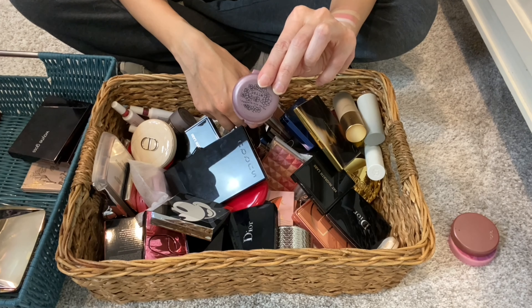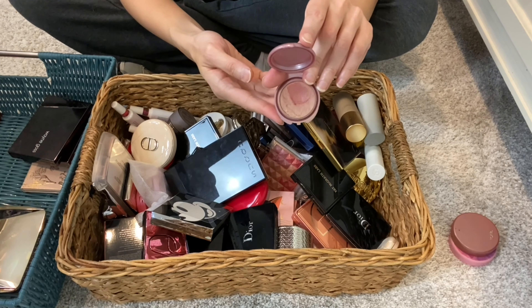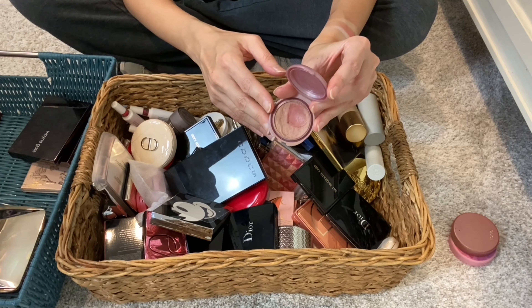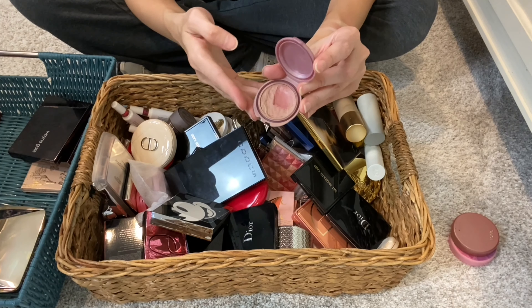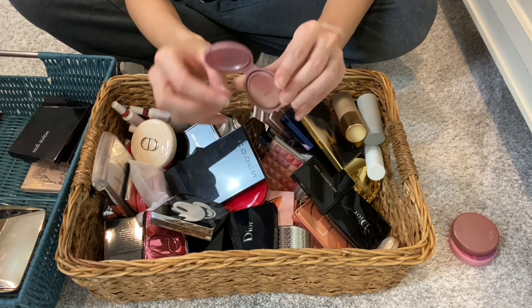Next I have a Stila Convertible Color. These cream blushes were the first cream blushes I ever bought — they can be used for cheeks, eyes, and lips. I have a cream blush video where I talk about my entire cream blush collection if you want to know more. But honestly, it's really gross. It's so gross. Time to let this go.